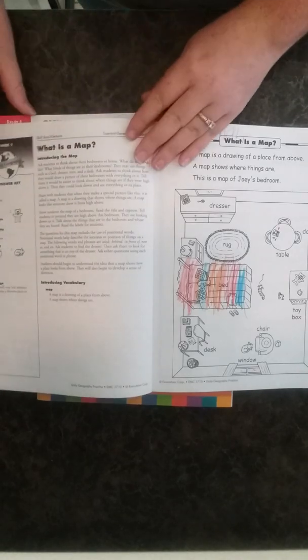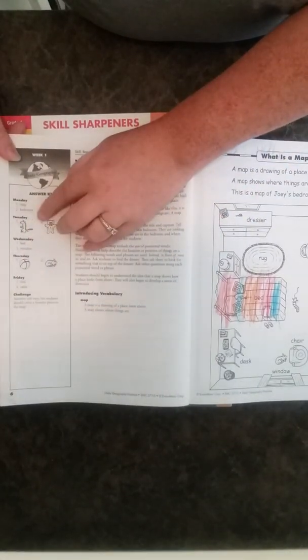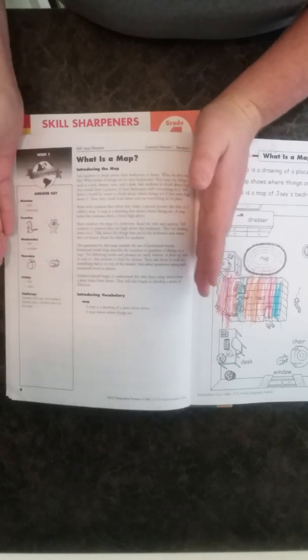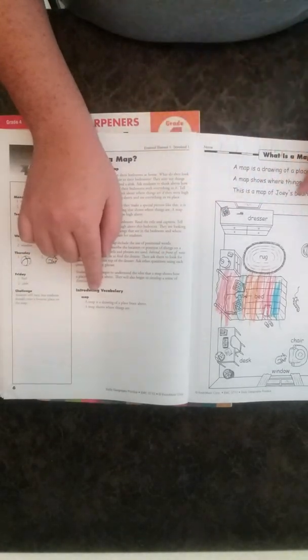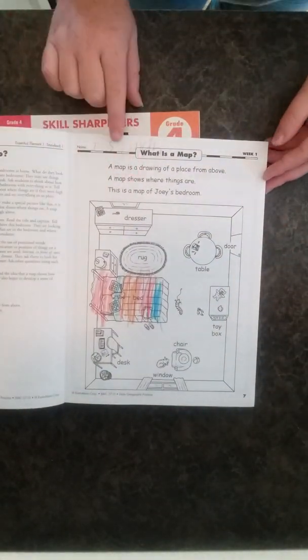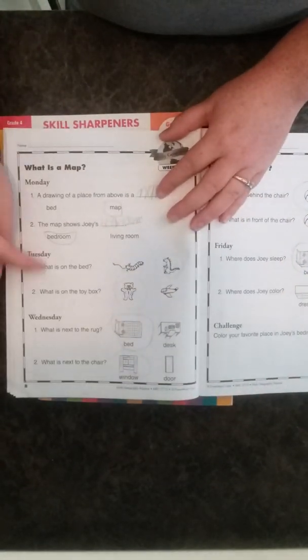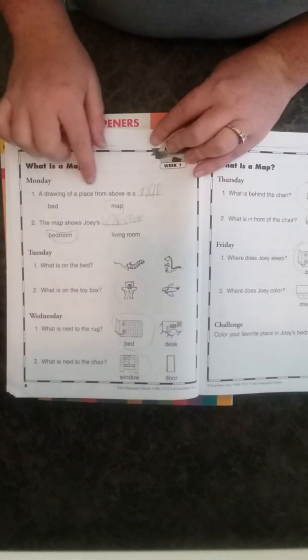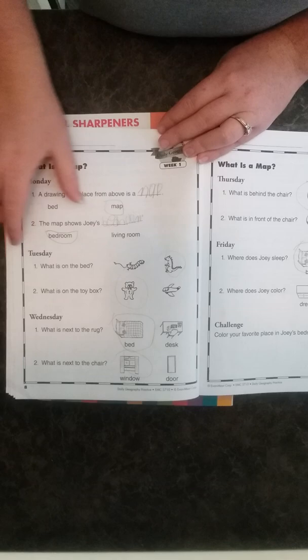Going into lesson one, it shows you right here 'Week One,' which I really like. The answer key is right on the front of the teaching page, which is a little aggravating, but they fit it all on one page. So you have your answer key, what you're teaching, and the vocabulary words. Then you have the student page where the maps are located. It's laid out Monday through Friday, each day with two questions. In first grade it starts with mostly circling — no writing.